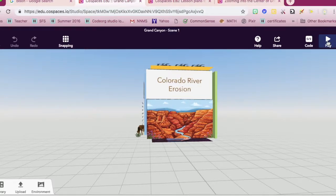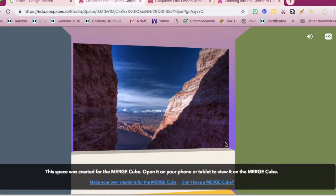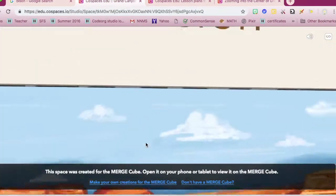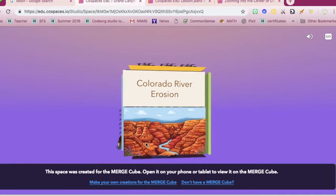It's made to be viewed on a Merge Cube, which I have in the lab. I'm going to test that when I get to school today. Let me play it and show you what it looks like. I seem to be in giant mode, so let me zoom out of here. See what's happening here. There we go. There's my cube.